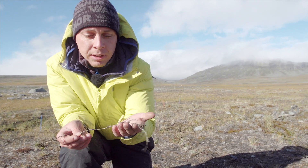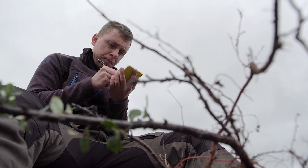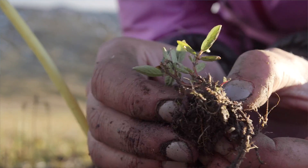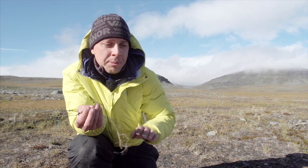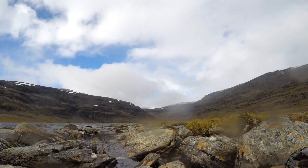By looking at the annual rings of the roots, Christopher is searching for a change in the pattern indicating a time of unusual growth. If he can find this increased growth, he'll be able to determine within a few years when the permafrost actually disappeared in this area — a first important step in figuring out when things started to change.